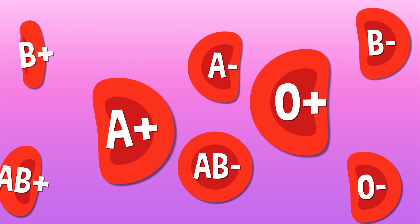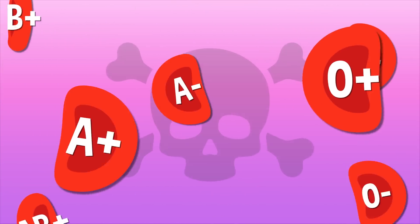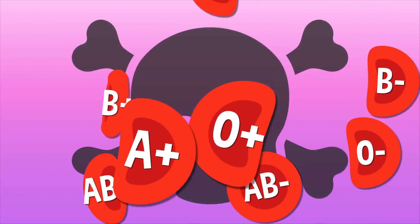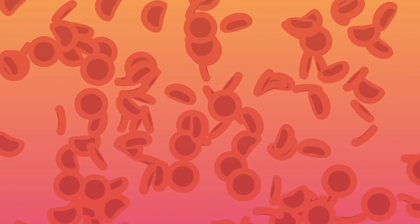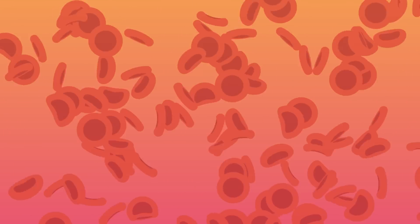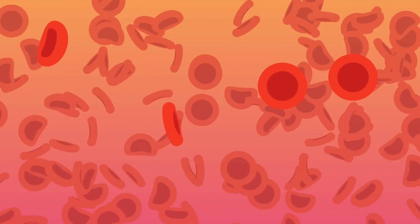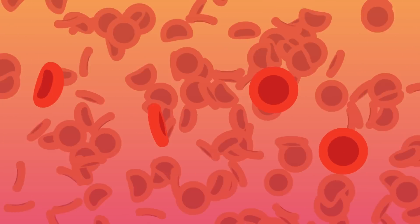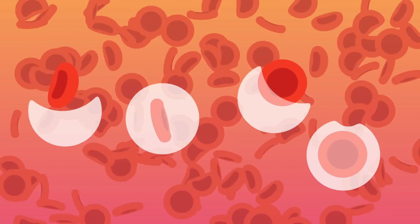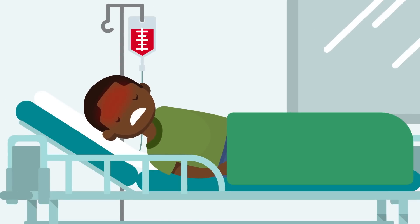Blood types are super important because if you ever need a blood transfusion, getting the right type can literally mean life or death. Your blood is really good at fighting off cells that aren't supposed to be there, including blood cells of a different type than your own. If you get an infusion with the wrong blood type, your body will go into defense mode and destroy the brand new blood cells, which can make you sicker and can even lead to death.